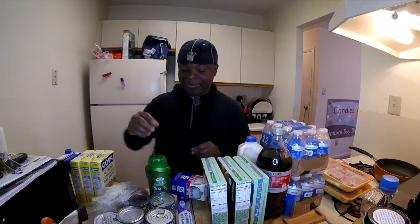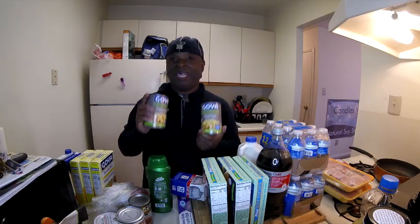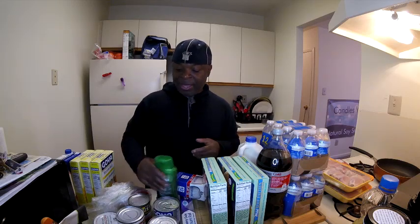I bought two cans of chickpeas. I am trying to incorporate beans into my meals — I'm not gonna call it a diet. I bought some chickpeas; I can just stick these in anything like a rice dish or anything.